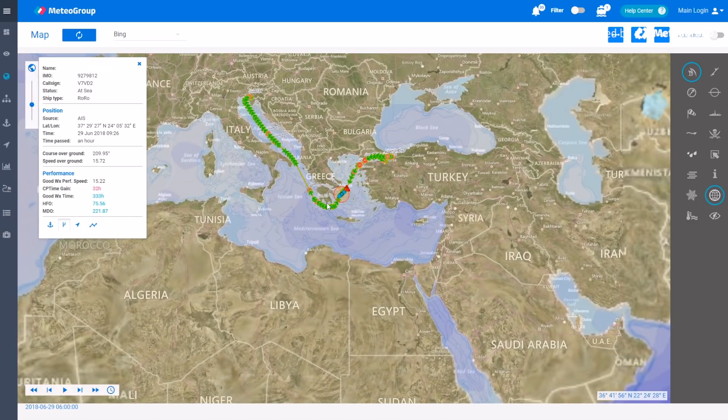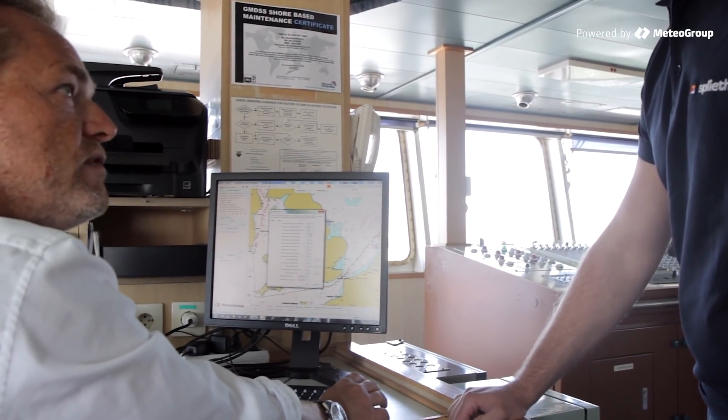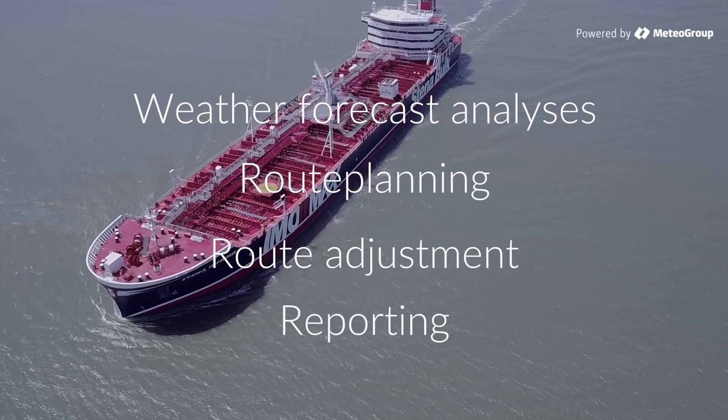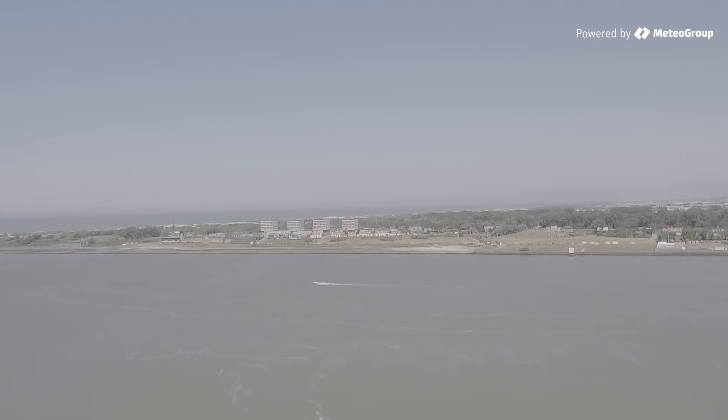SPOS9 supports captains and senior crew responsible for the planning and adjustment of shipping routes with weather forecast analysis, route planning, route adjustments and reporting. Built on Meteo Group's years of experience, trust SPOS9 to safely and economically plan routes covering millions of sea miles.